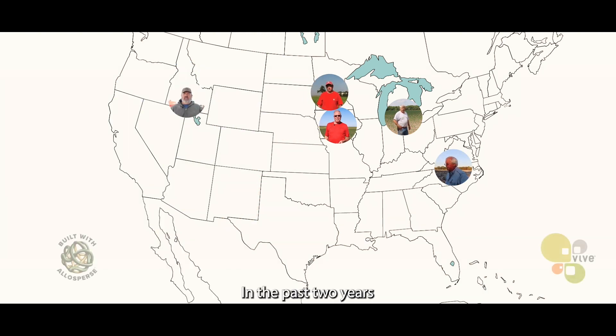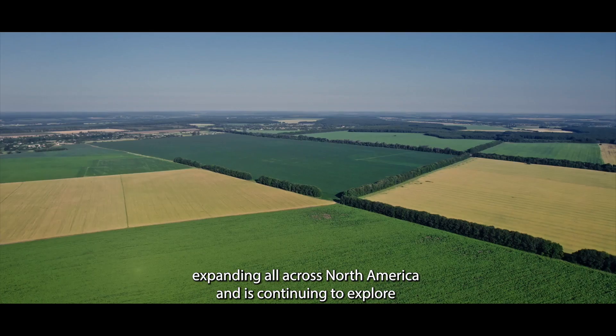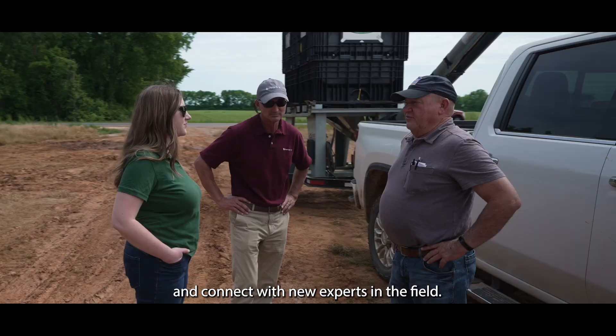The past two years, Vive has more than doubled its field trial program, expanding all across North America and is continuing to explore new environments, crops, pests, and connect with new experts in the field.